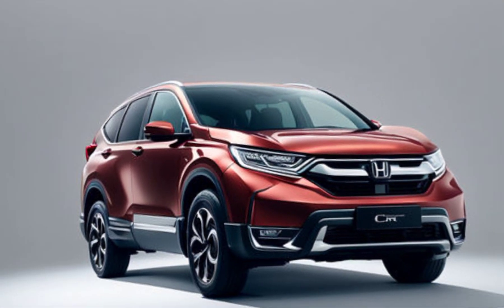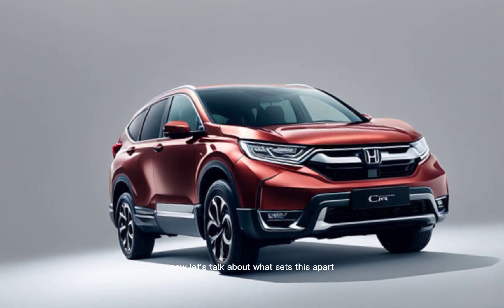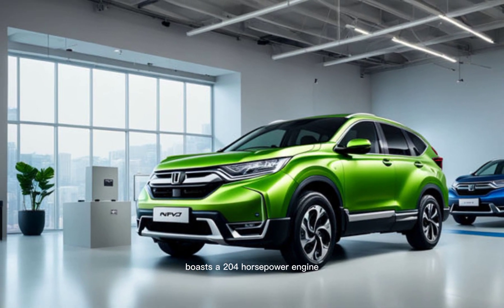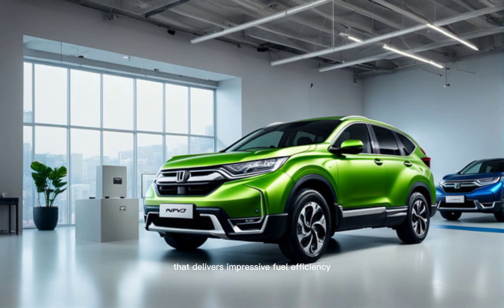Performance. Now let's talk about what sets this apart — the hybrid powertrain. The CR-V Hybrid boasts a 204-horsepower engine that delivers impressive fuel efficiency.